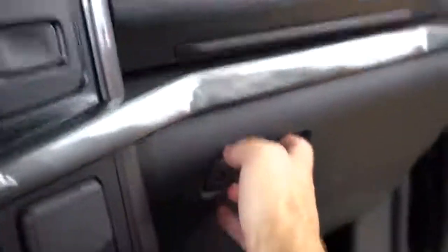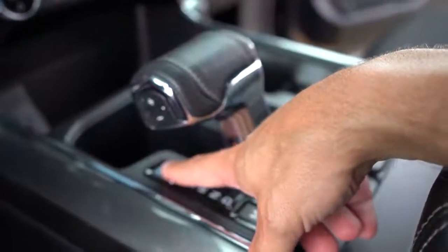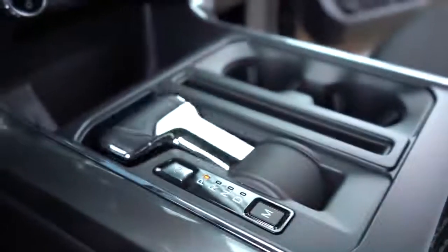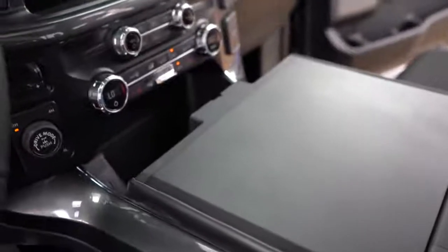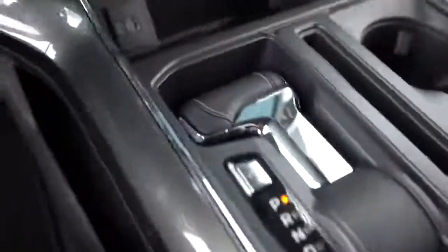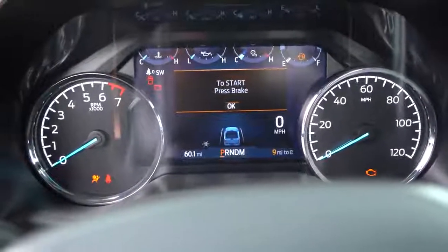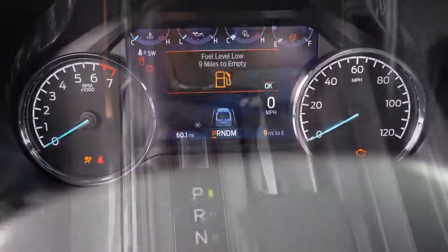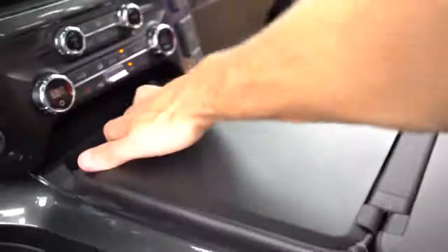Perhaps my favorite part of the new 2021 F-150 is the shifter. With the push of a button, the shifter rotates forward and folds down, allowing you to fold out the center armrest and create a perfectly flat surface — great for eating lunch or signing work documents. You can also fold the front seats completely flat if you wanted to take a quick rest on a break. I absolutely love that Ford added this.